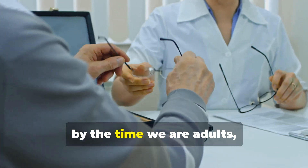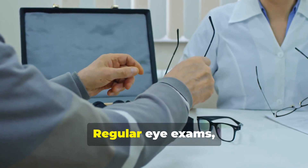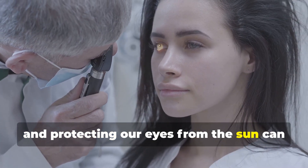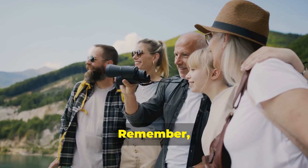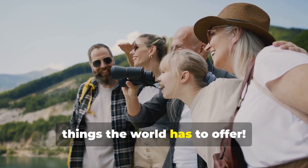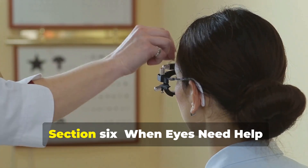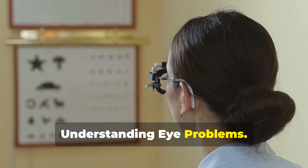By the time they are about six months old, babies can see almost as well as adults. Even though our eyes are fully developed by the time we are adults, it's important to take care of them throughout our lives. Regular eye exams, a healthy diet, and protecting our eyes from the sun can help us maintain good vision for years to come.